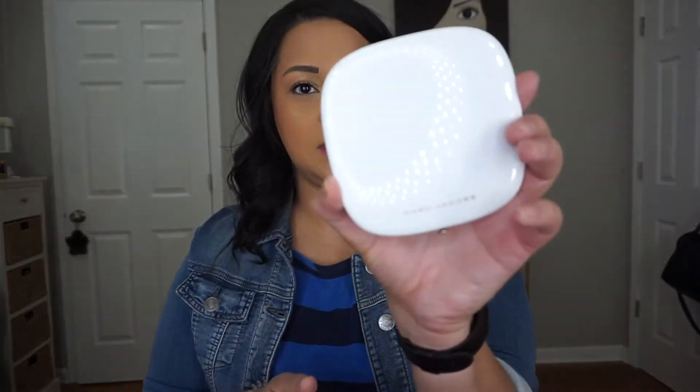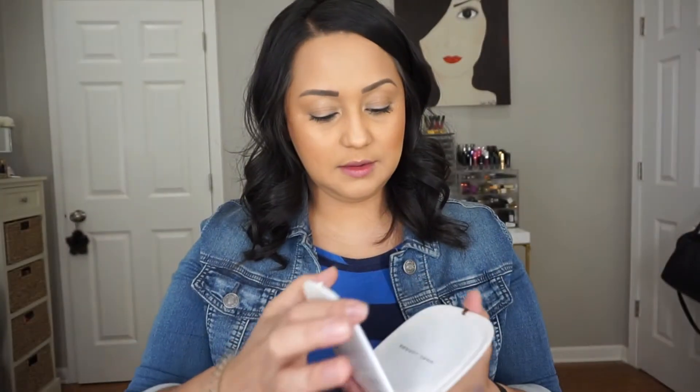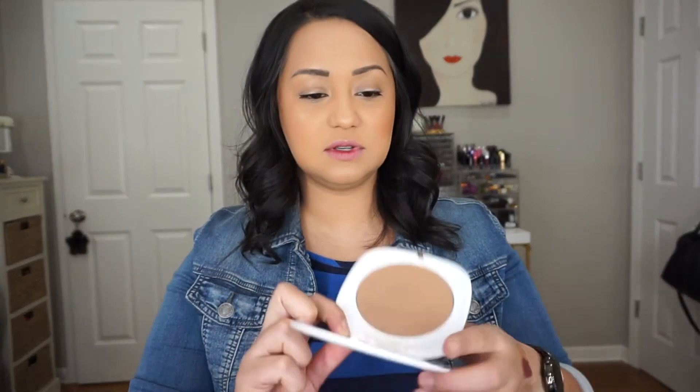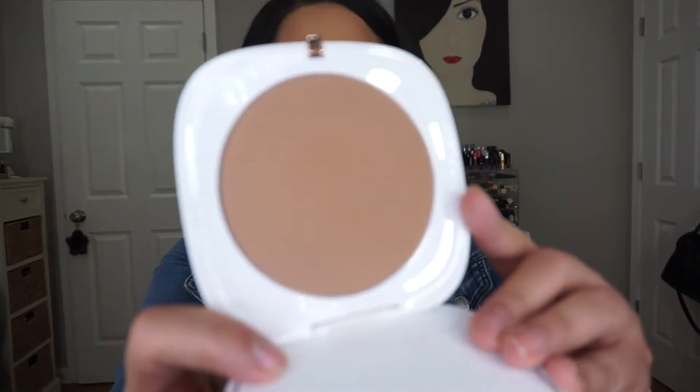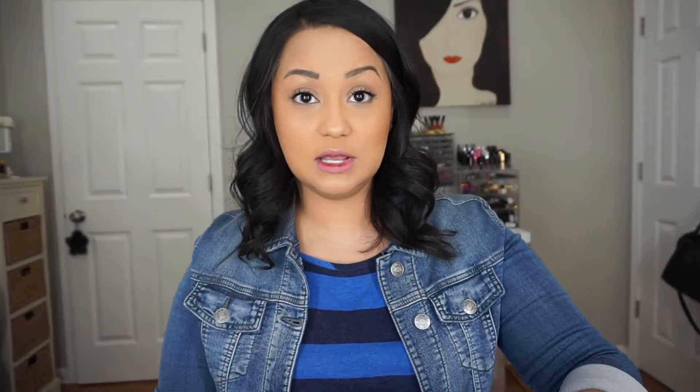Also gifted — the Marc Jacobs Omega Bronzer. I've wanted this forever and I've already used it. It's just such a beautiful neutral bronzer — really smooth, blendable, and it looks very natural. I love this.